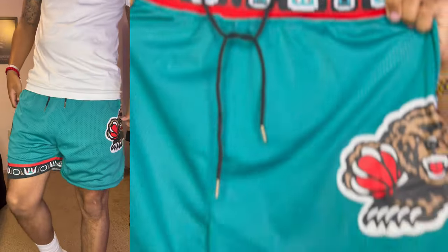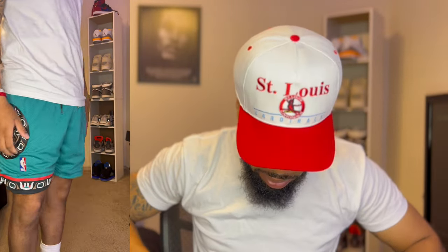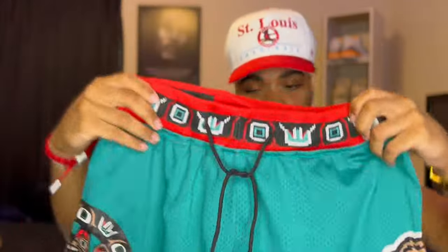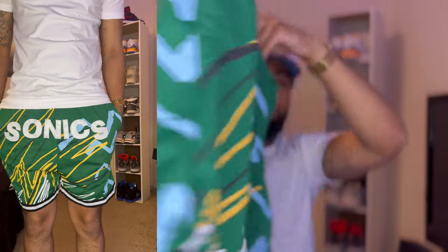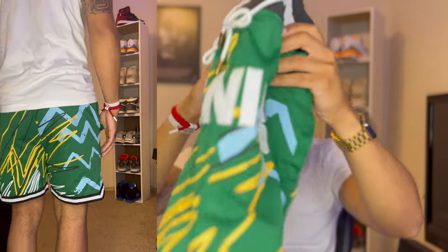These are the more expensive Just Don shorts. They've got the Just Don branding on the back with zippers, but no side pockets — that's the one thing I don't like. These are the Memphis Grizzlies ones with a print around the waistband, above the knees, very dope. I also have the Just Don Sonics shorts — these do have side pockets, which is why I love them and wear them constantly. You can get Just Don shorts on their website or on Mitchell & Ness.